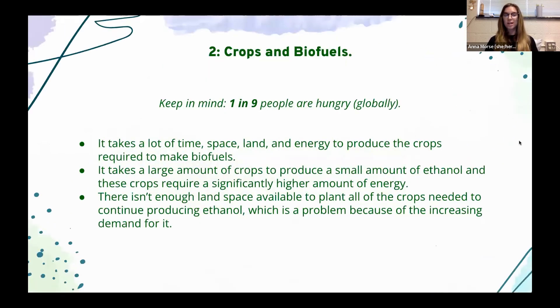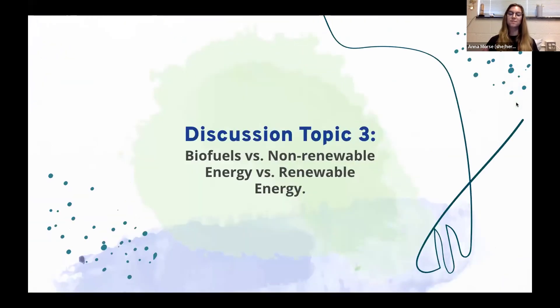Regarding crops and biofuels — keep in mind that globally, one in nine people are hungry. It takes a lot of time, space, land, and energy to produce the crops required to make biofuels, and these are crops that cannot be eaten — they are made solely to produce biofuels. It takes a large amount of crops to produce a small amount of ethanol, and these crops require a significantly higher amount of energy. There isn't enough land space globally to produce all the crops needed to meet the increasing demand for ethanol from developed countries.